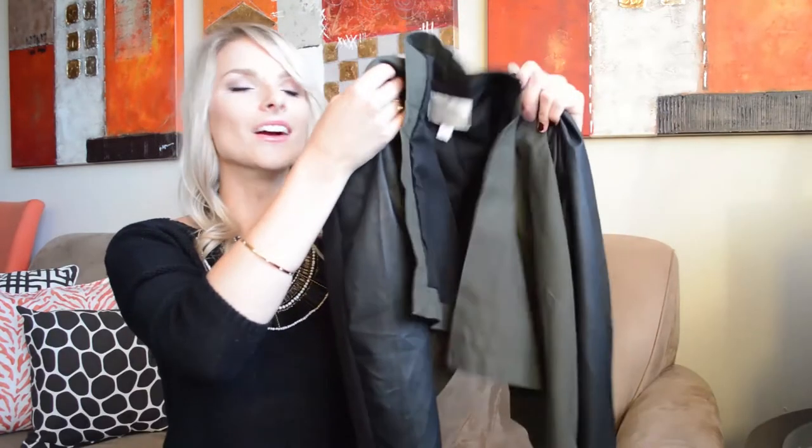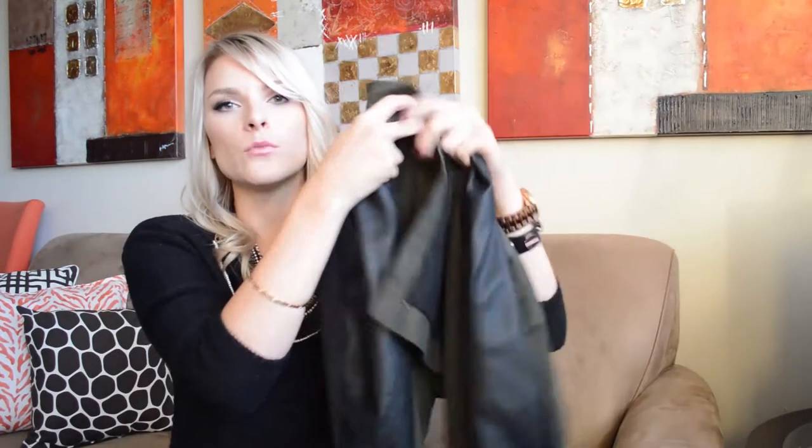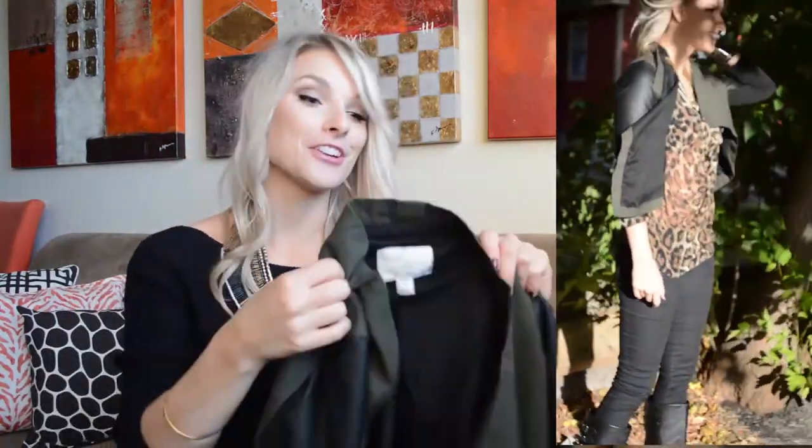I am dying over this jacket from Dynamite. It's olive green, which is huge for fall just like burgundy — those are the two major players for fall color. Navy is kind of a third runner, but burgundy and olive green are just killing it.